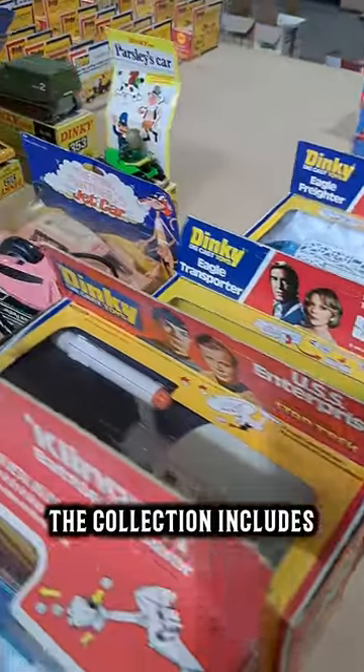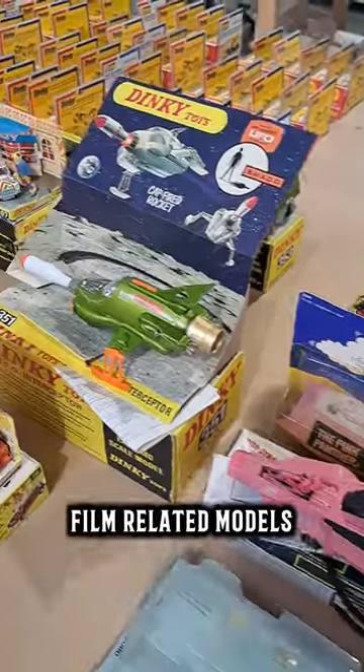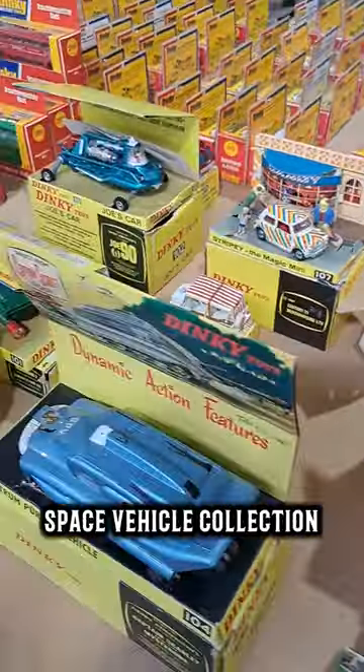The collection includes later issue blister pack and window box models with TV and film related models and a lovely space vehicle collection.